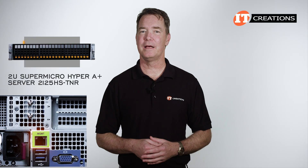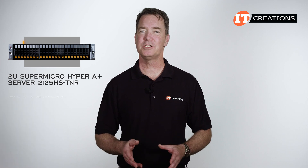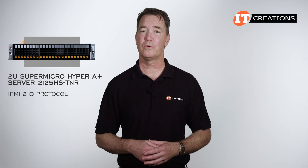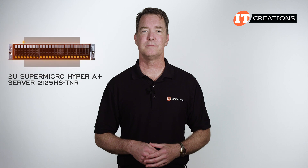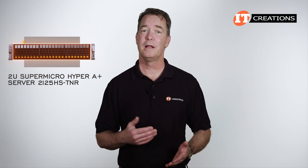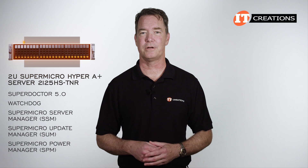That MLAN port, or management LAN port, on the back of the system can be used for remote management. It supports the Intelligent Platform Management Interface 2.0 protocol for virtual media over LAN and KVM over LAN support. Supermicro does provide some software options for managing this system, like SuperDoctor 5.0 and WatchDoc, as well as Supermicro Server Manager, Supermicro Update Manager, and Supermicro Power Manager.